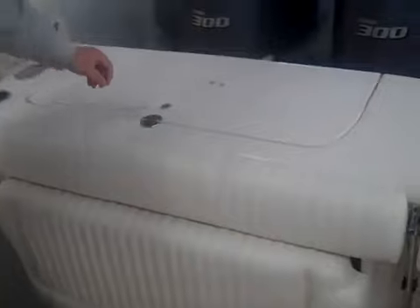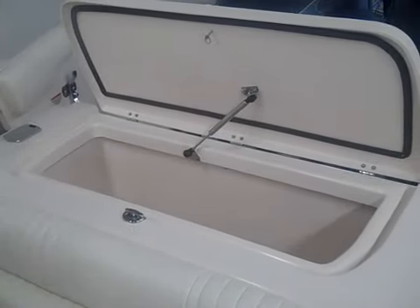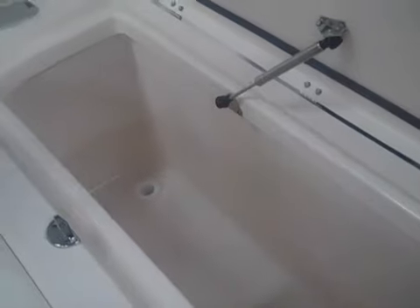There's a huge fish box in the transom. As with all Grady-White fish boxes, it has a nitro-assist bracket to open it. It's gasketed, 316 stainless, and drains over the side of the boat. No fish odors in the bilge.